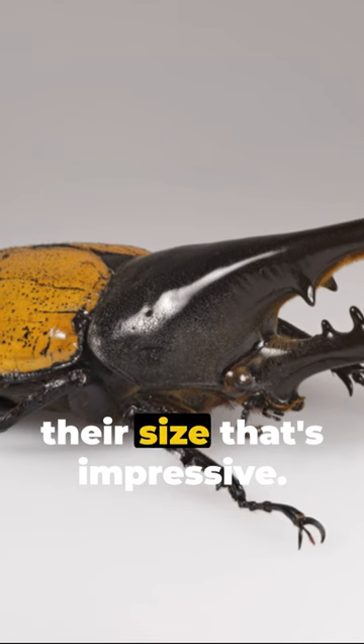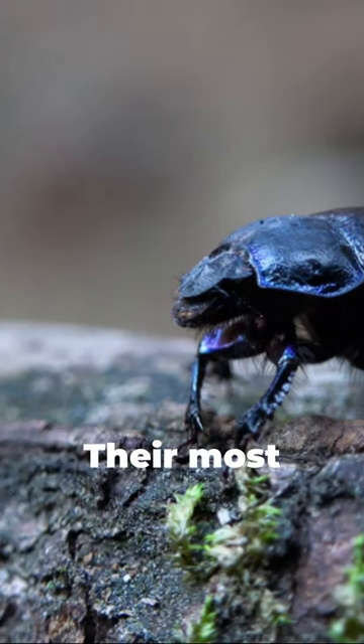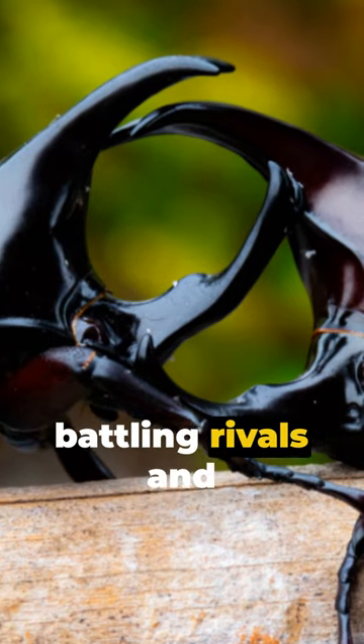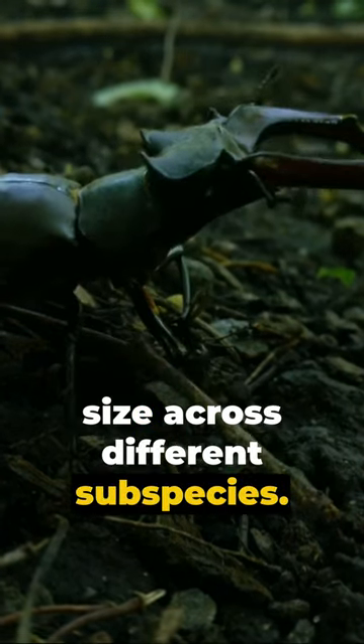But it's not just their size that's impressive. These beetles are nature's strongmen, able to lift hundreds of times their weight. Their most distinctive feature? Those massive horns. Males use them for battling rivals and impressing the ladies. Each horn is unique, varying in shape and size across different subspecies.